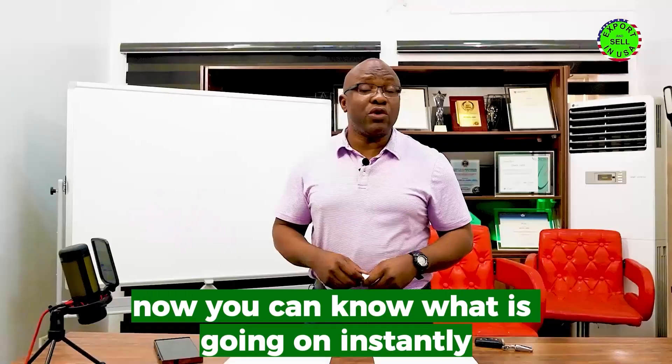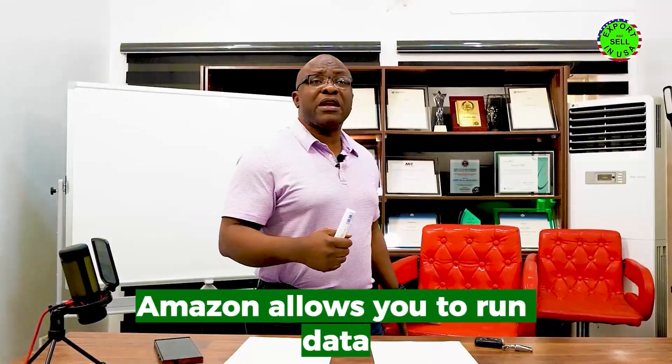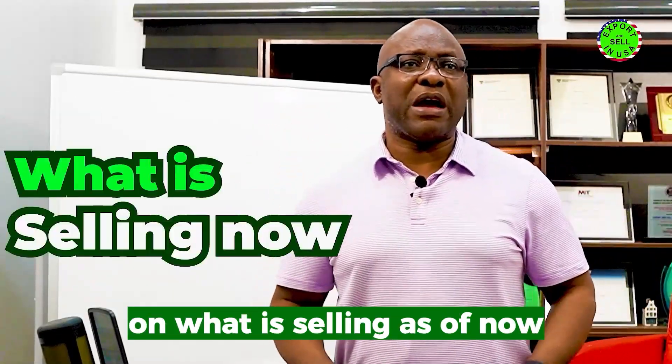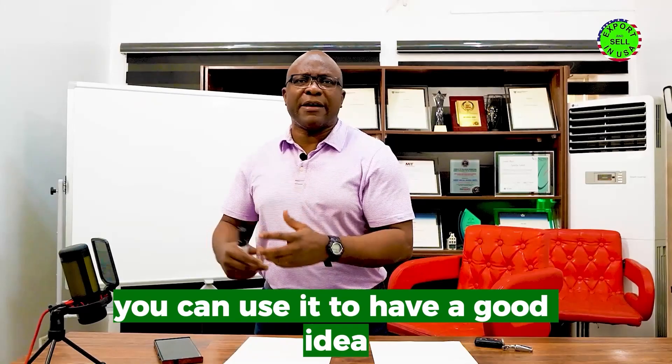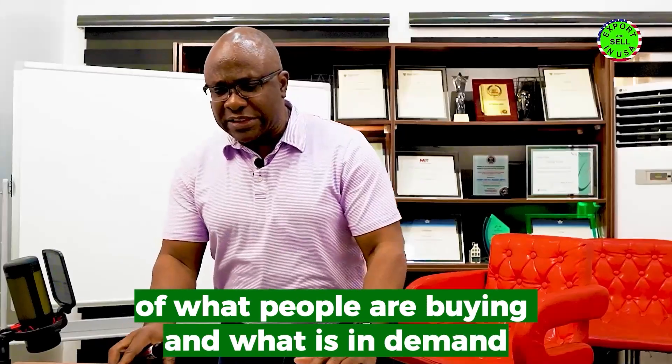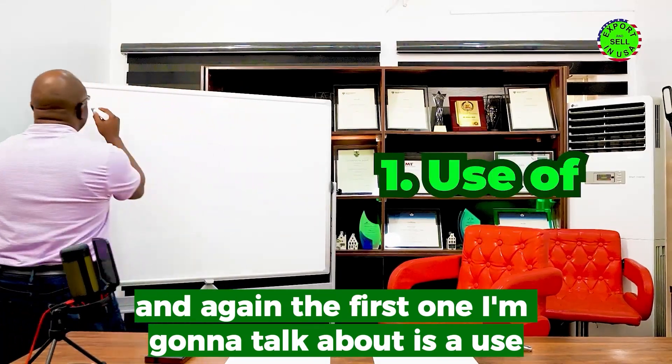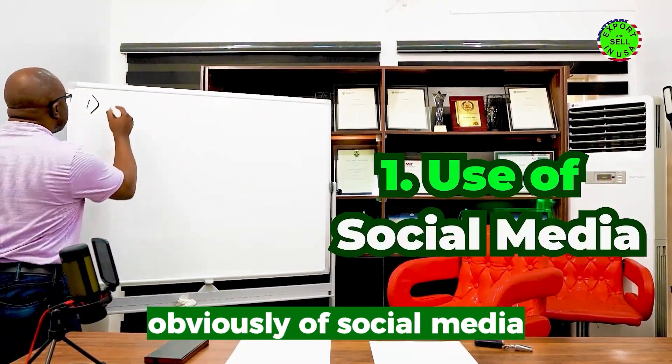Things have changed. Now you can know what is going on instantly. Look at a place like Amazon — Amazon allows you to run data on what is selling as of now. You can use it to have a good idea of what people are buying and what is in demand.